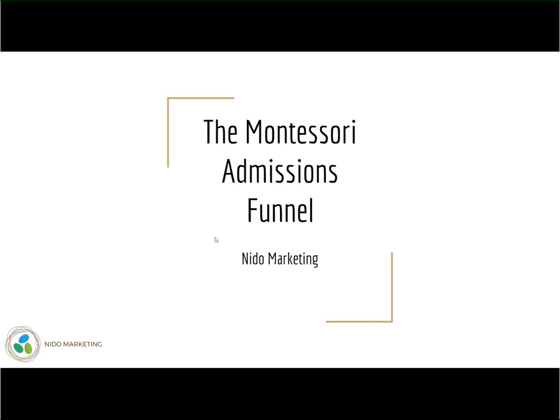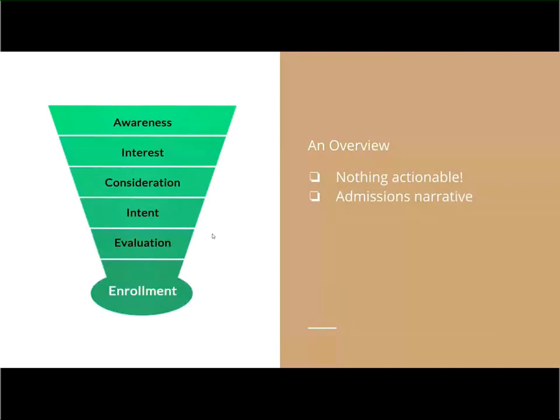So without further ado, we dive into our Montessori admissions funnel. The admissions funnel is a modified version of your standard sales and marketing funnel, and marketers have been using this since the beginning of time to understand the natural and logical sequence that a buyer goes through in order to make a purchasing decision. What we've done is taken the sales funnel and sort of turned it into something that can apply specifically to Montessori schools and Montessorians.